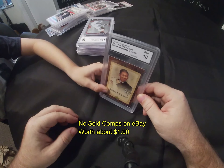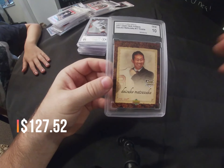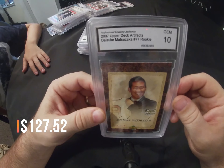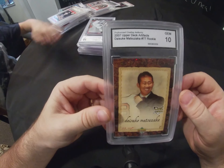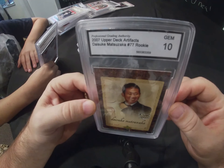Next we have a 2007 Upper Deck Artifacts Daisuke Matsuzaka rookie card, done by Professional Grading Authority, and it came back as a gem mint 10.